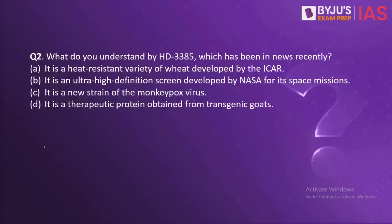The next question: what do you understand by HD 3385, which has been in the news recently? The options are: it is a heat-resistant variety of wheat developed by the ICAR (Indian Council for Agricultural Research); it is an ultra-high-definition screen developed by NASA for its space missions.